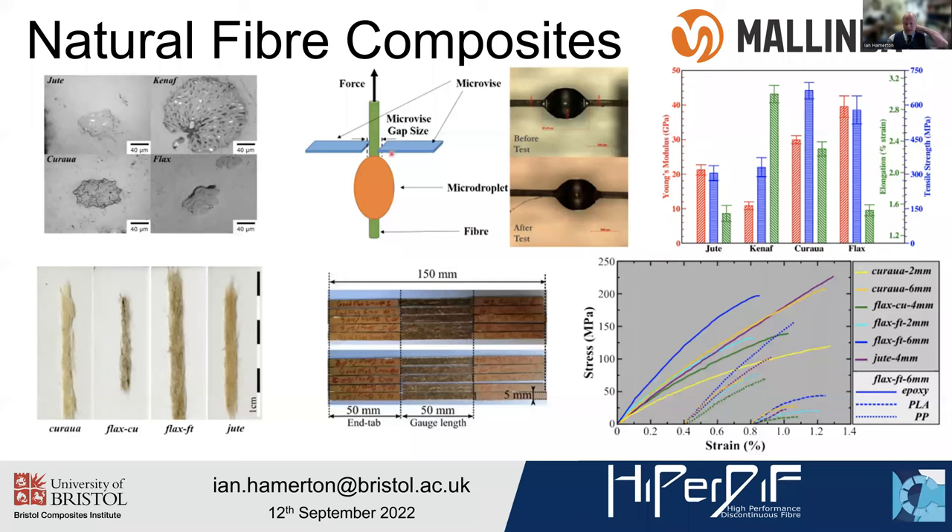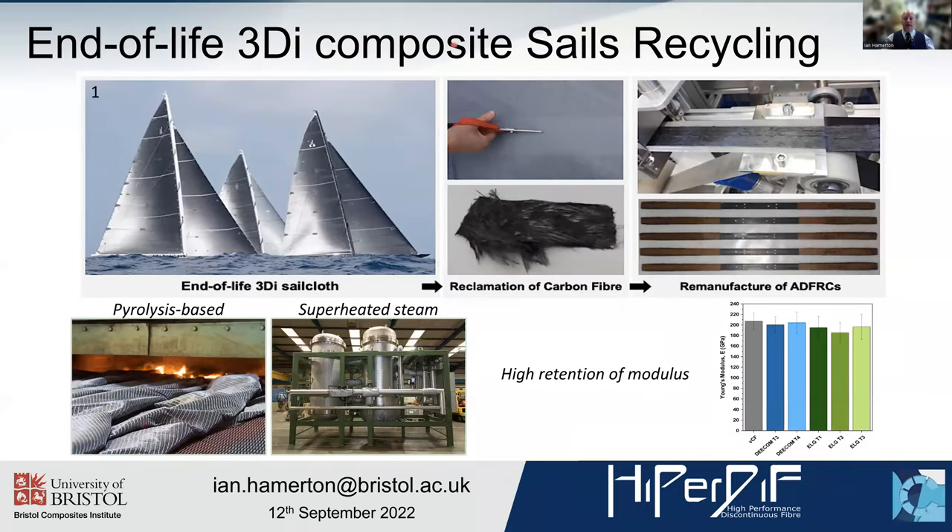To determine the applicability of different fibres, we use a micro-droplet test — a very steady hand required to produce a single bead of resin on a single fibre. This is drawn through a micro-vise and a measurement is made of the energy required to debond and move the bead along the fibre, giving us the energy required to decouple it. We're also carrying out a piece of work in conjunction with North Sails and the Ocean Family Foundation, looking at reducing materials using pyrolysis and superheated steam, and producing materials with a high retention of modulus with a much more highly aligned final material on the third-generation HyperDiff.